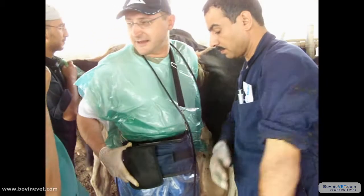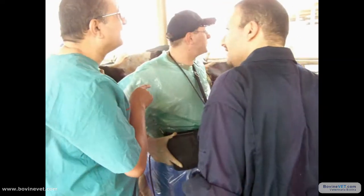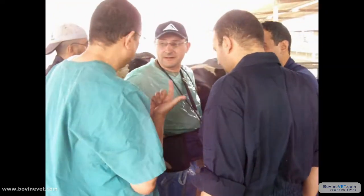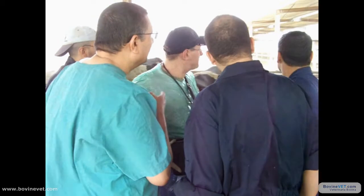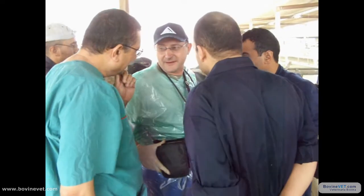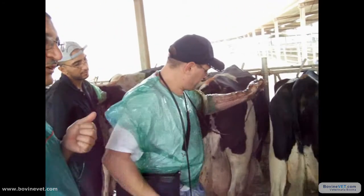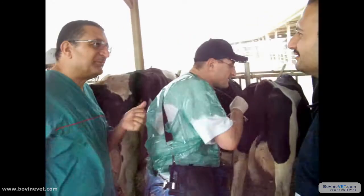This cow is excellent, probably around day 13. Between 10 days will be excellent for breeding. After 10 days, she'll be ready for insemination.